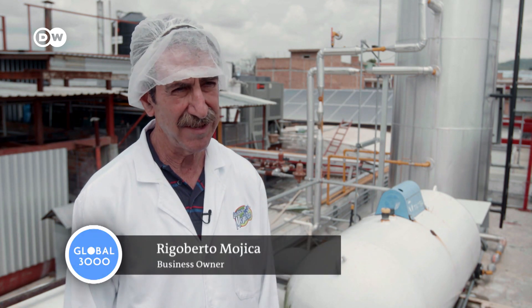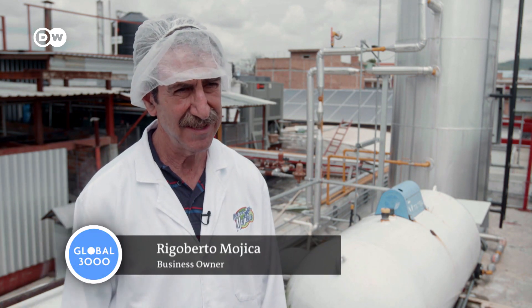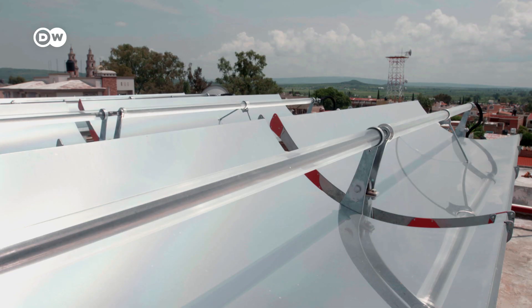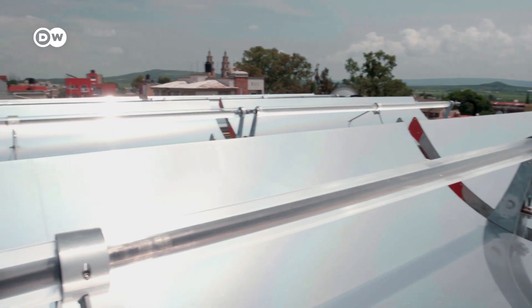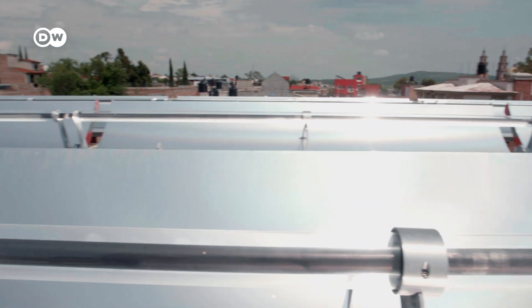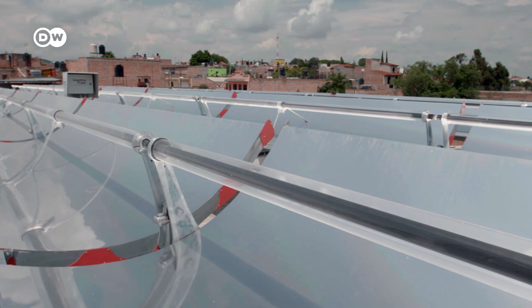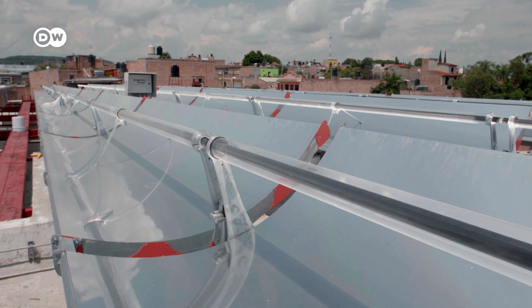Up to now we were paying 80,000 Mexican pesos a month for gas — that's around 3,700 euros. Now it's 30 percent less. But the technology itself didn't come cheap. The solar heating facility on the roof measures 120 square metres and cost the equivalent of 75,000 euros.